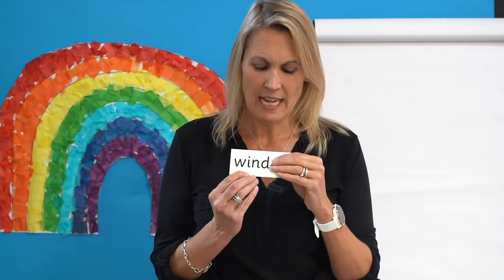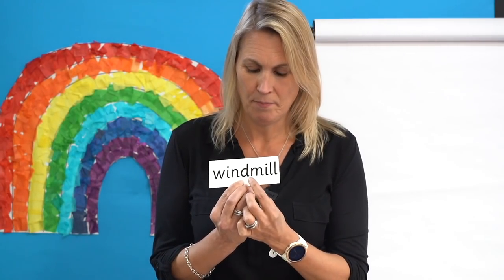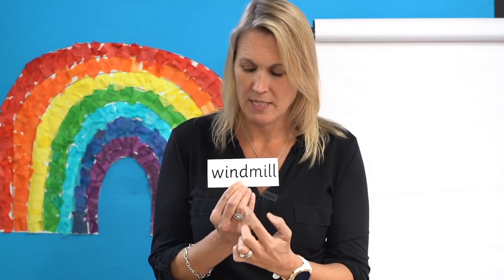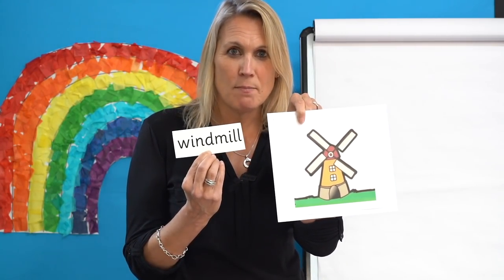Well done. Now let's read some words. Each time I want you to tell me if you can see a digraph or a trigraph, then say the sound as I point and blend to read the word. Can you see a digraph? You're right — there it is, right at the end. Let's read this part first. Now this bit. Put them together. Let's try it together: W-I-N-D, wind. M-I-L-L, mill. Put them together — windmill. The wind moves the sails on the windmill. Great reading, well done.